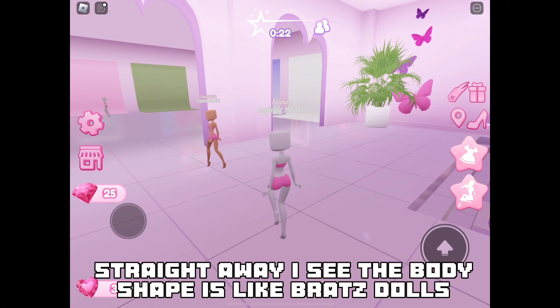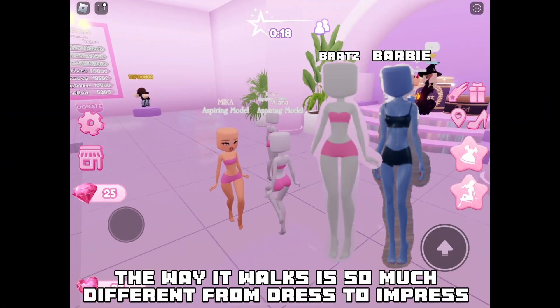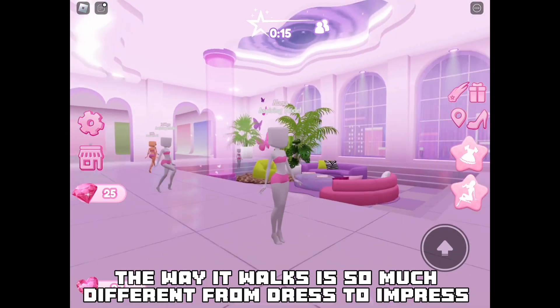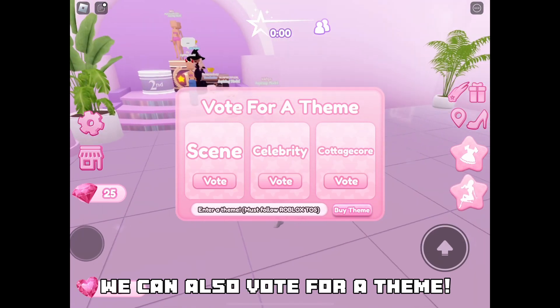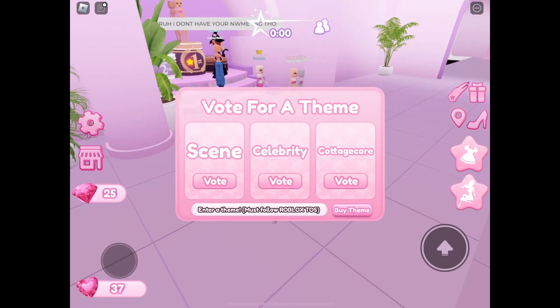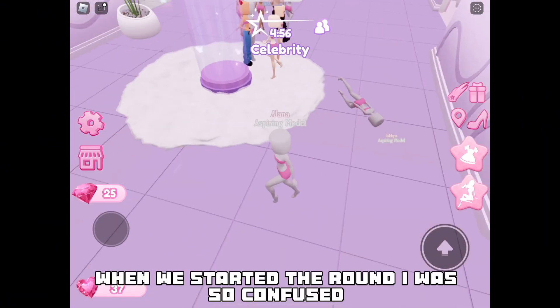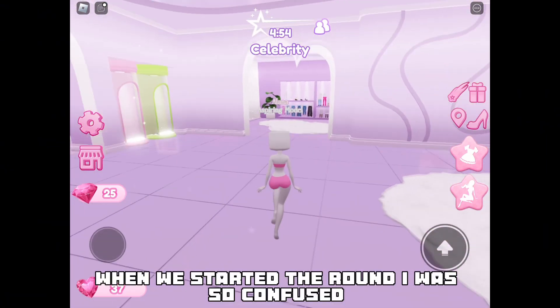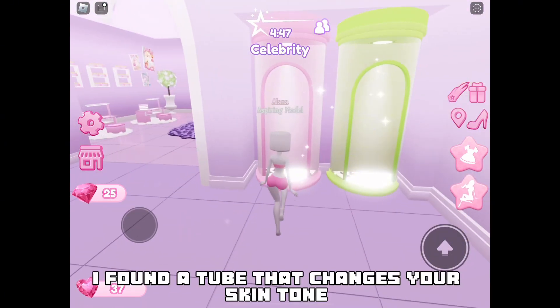Is It Girl is like Bratz dolls, while Dress to Impress is more like Barbie dolls. The way it walks is so much different from Dress to Impress. They also have a photo booth, and we can also vote for a theme — I voted for celebrity, cause why not. When we started the round I was so confused, I probably looked ridiculous roaming around.